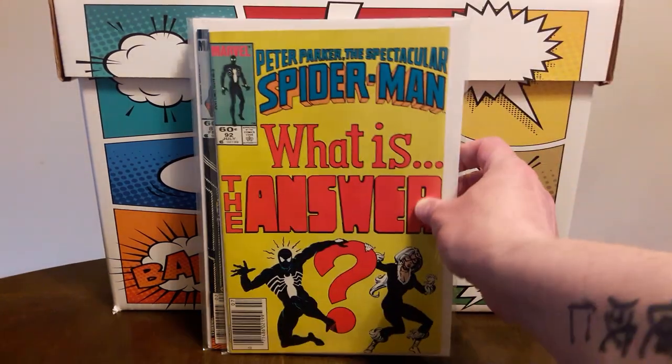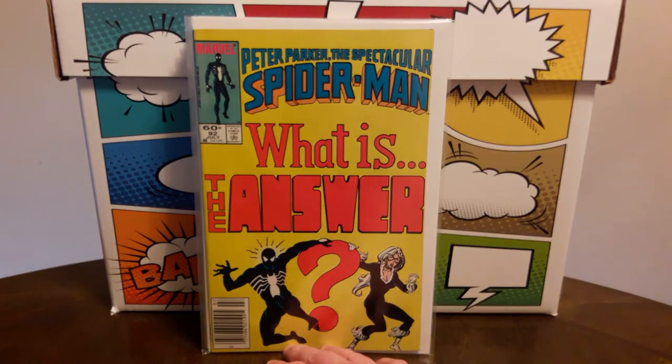Also, I was happy to find this — it's been on my radar for a little bit now. This is Peter Parker number 92, and this is the first full appearance of a character called The Answer. This is a nice high-grade newsstand copy of that. I think I paid $3 for that as well.